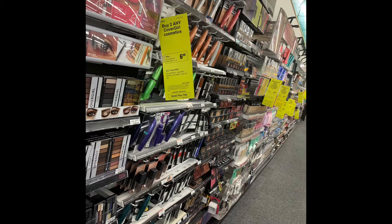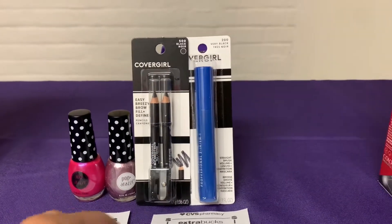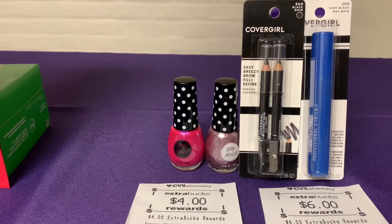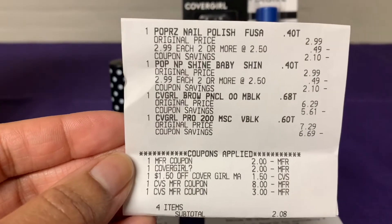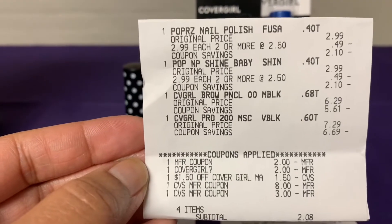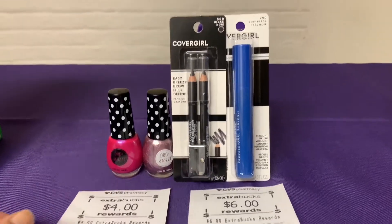The next deal: when you purchase two participating CoverGirl items, you receive a $6 ECB. The pencils at my store were $6.29 and the CoverGirl mascara was $7.29. I also added Paparazzi — two for $5 — and when you purchase two you receive a $4 ECB, so I was expecting $10 back in ECBs. I had $2 off each CoverGirl from a coupon.com printout, a digital coupon, a $1.50 CRT, and used $11 in ECBs. I paid $2.08 out of pocket and received $10 back in ECBs.